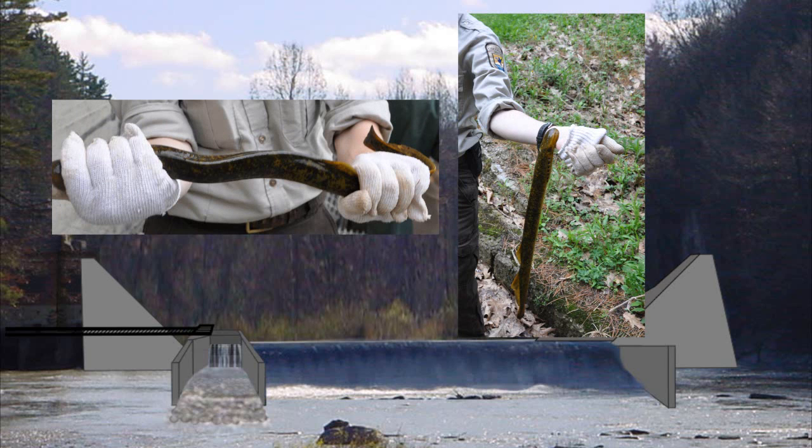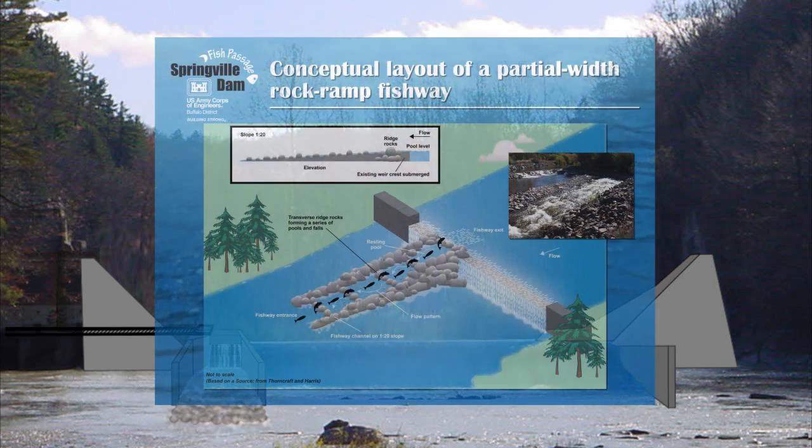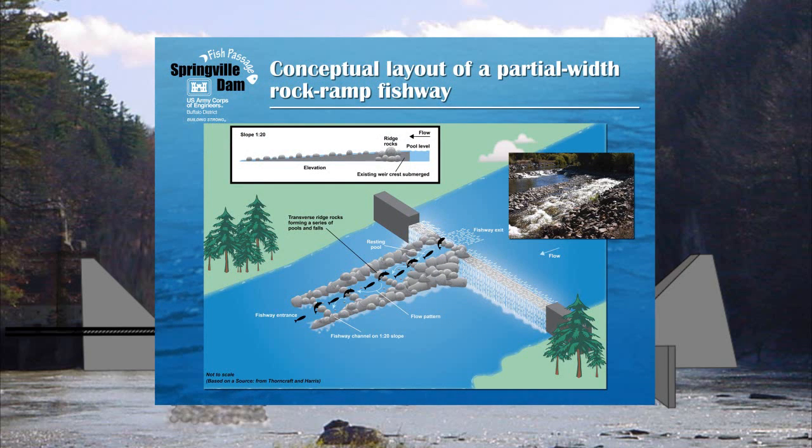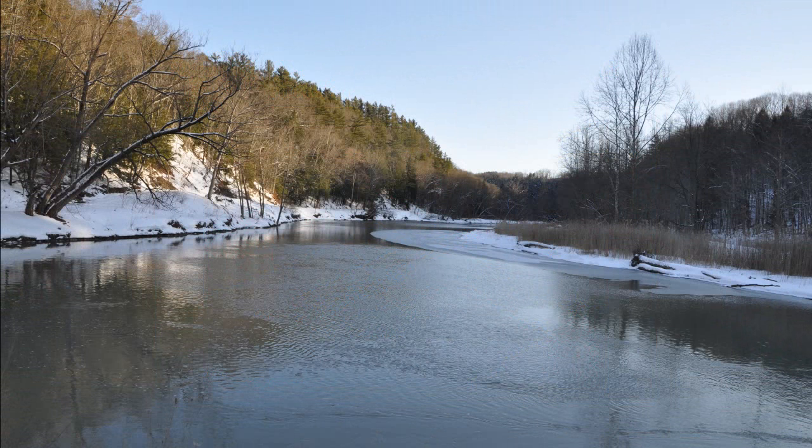The sea lamprey migration can begin as early as March and may extend well into fall. The fish ramp could potentially be opened for fish travel to the upper Cattaraugus Creek and its tributaries following the sea lamprey spawning migration, pending approval by project partners. Opening the higher quality upper watershed could potentially double the spawning habitat for fish in the creek.